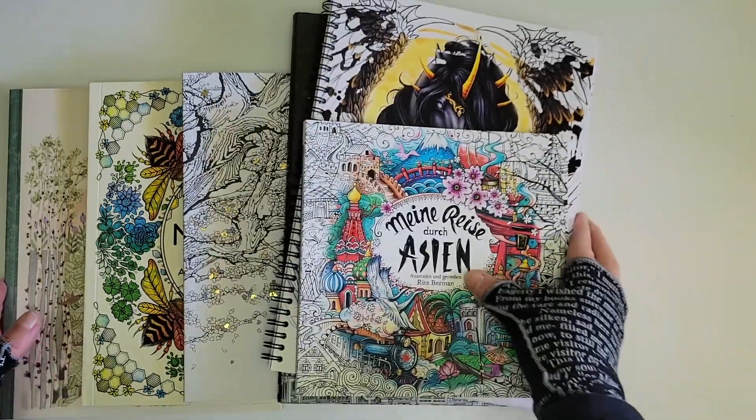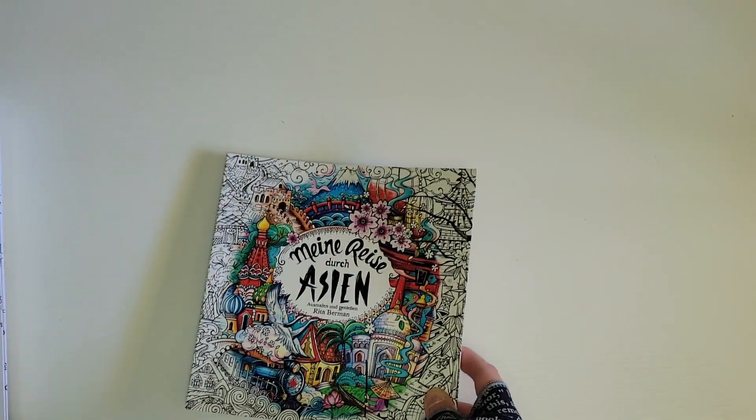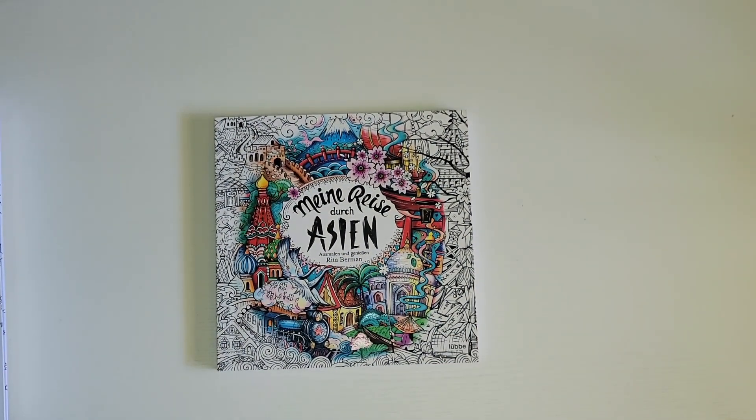Hello everyone, welcome back to my channel. I have a book haul as well as a few things from Blick that I ordered and just came, so I'll be showing you those today. If you're new to my channel, please consider subscribing, and for those of you who come back to watch my videos, I appreciate you so much. I'll go ahead and start with the books I received from Book Depository.